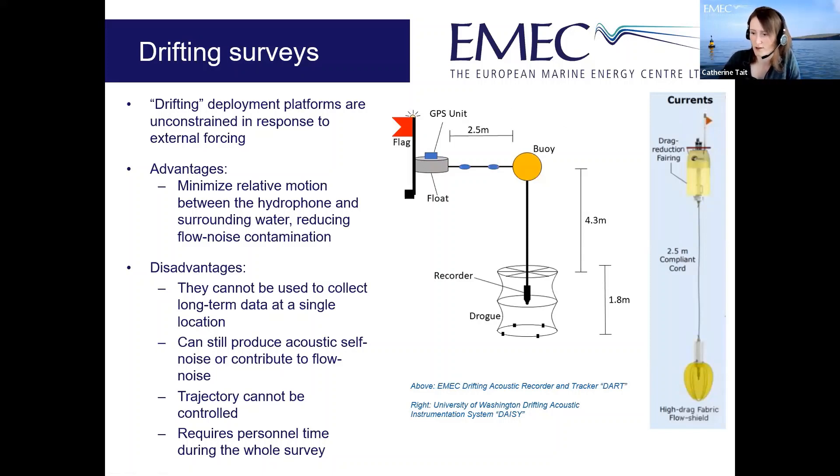Two examples of drifting platforms: EMEC's version, the Drifting Acoustic Recorder Tracker or DART, has a floating buoy, float, flag, and GPS unit at the surface connected to a hydrophone recorder protected by a drogue which reduces flow noise. The University of Washington's version — the Drifting Acoustic Instrumentation System or DAISY — combines the surface elements into one unit connected down to a flow shield, a slightly different approach to preventing flow noise contamination.